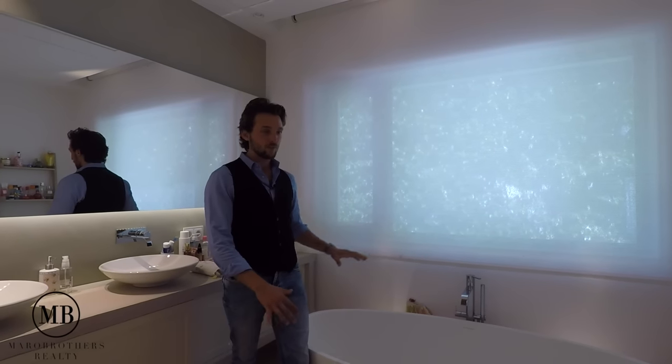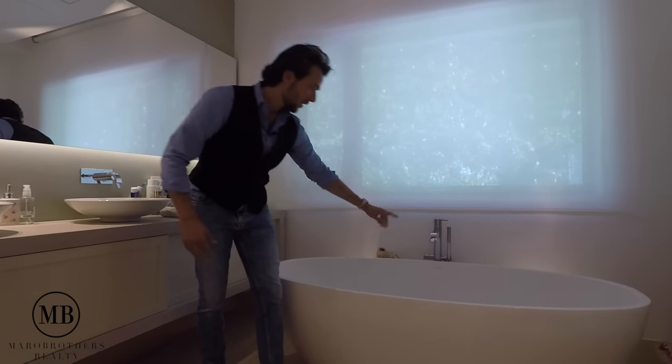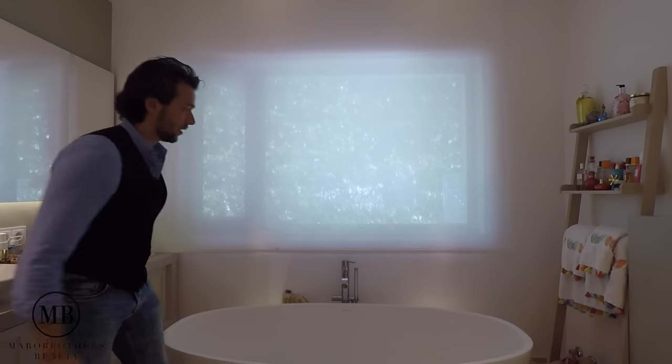In here we have a Victoria and Albert bathtub — these are actually the Mercedes S-Class or Rolls-Royce of bathtubs. It is done out of volcanic sandstone and Victoria and Albert actually give 25 years of guarantee — that's how good these bathtubs are. This one is a perfect example.